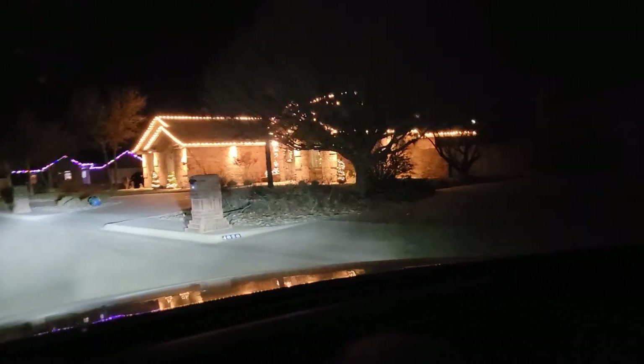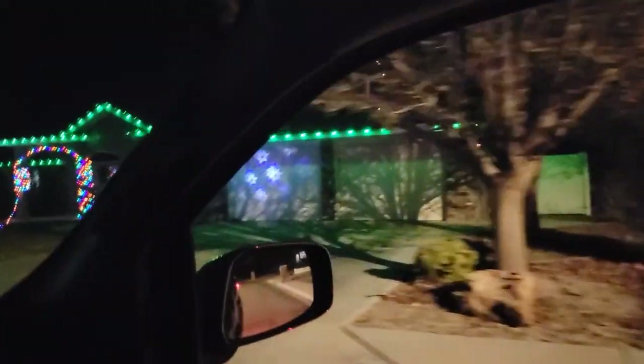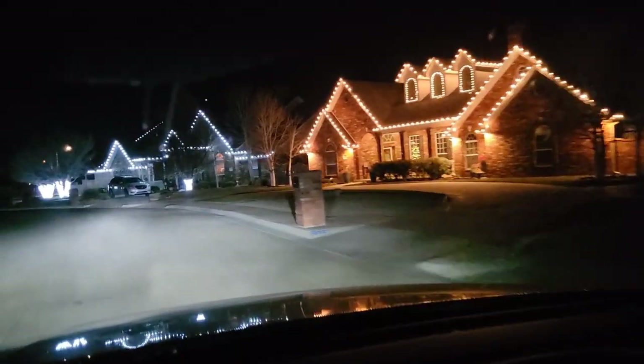Here's one street that has motion laser lights projected on the house. Here's a well-lit house. Here's a very colorful one. Here's one house that has some projected snowflakes on the garage doors. Here's two houses next to each other, pretty well-lit. Even the tree trunks are wrapped with Christmas lights.